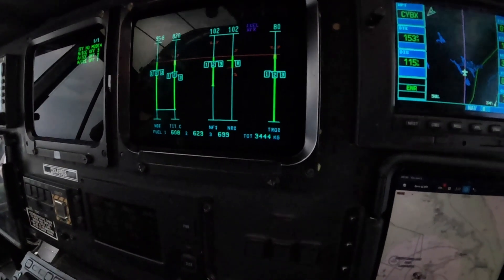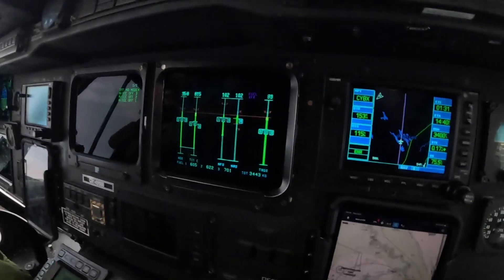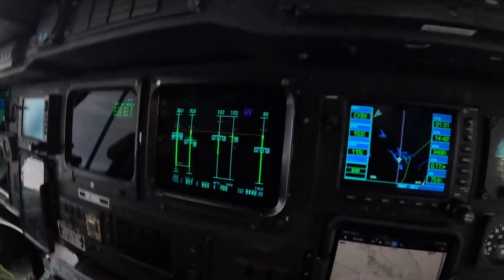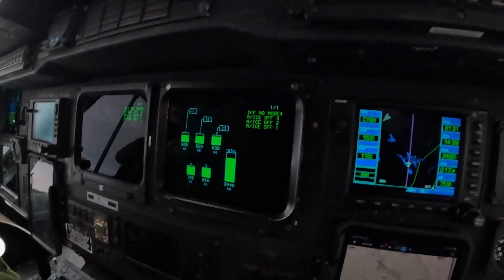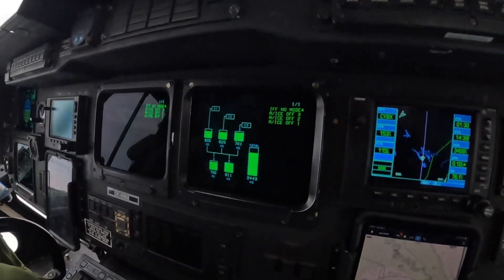Now, if you're good at math, you can tell that if you add tanks 1, 2, and 3 together, it doesn't give you 3,400. That's because we have fuel in our auxiliary tanks, or transfer tanks, 4 and 5. Bringing up the fuel page, you can see we have some fuel in tanks 4 and 5, and we're slowly burning them all.